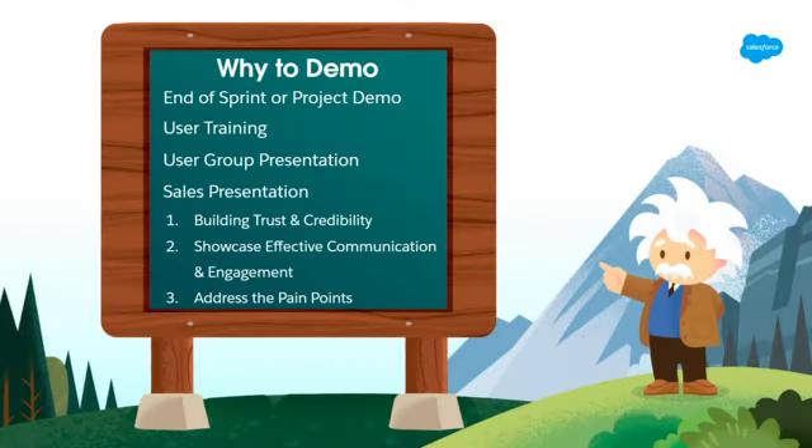So why are we all here? All of you in this room have at some point, I'm guessing, given a demo or you're going to be giving a demo in Salesforce. Show of hands, how many have demoed Salesforce before in some way, shape or form? Almost everybody. So why do we demo? There's a lot of different reasons why we're sitting in front of a client — it's the end of a project, end of a sprint, it might be a sales presentation.